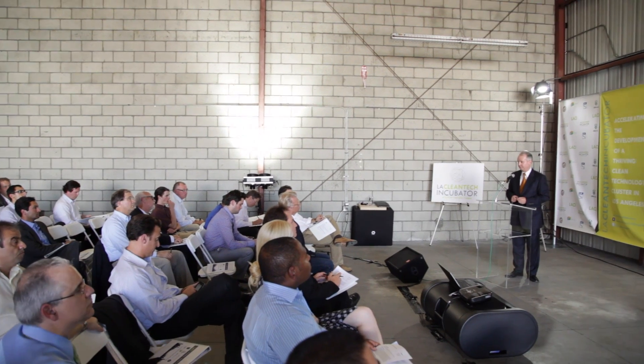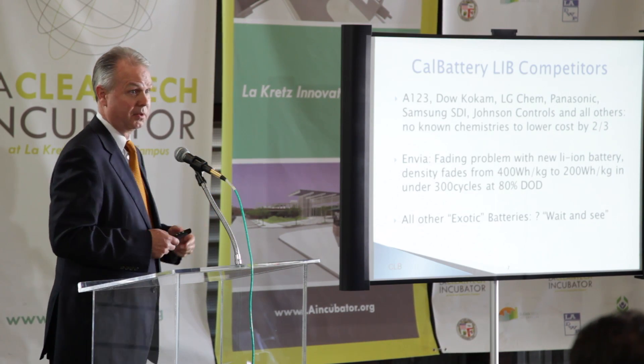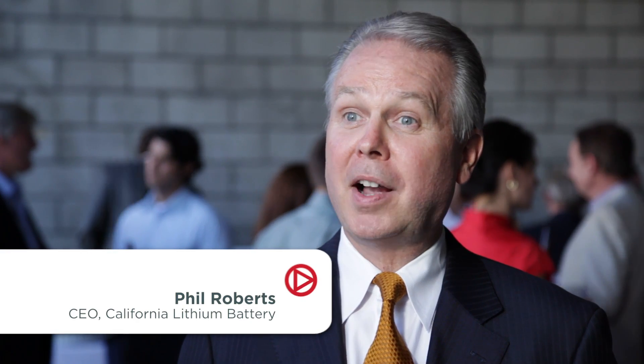So many people are building different cars and charging networks and they all have to communicate together. Our next company is taking on the competition in battery technology. California Lithium Battery is in the process of developing the world's lowest cost lithium battery.